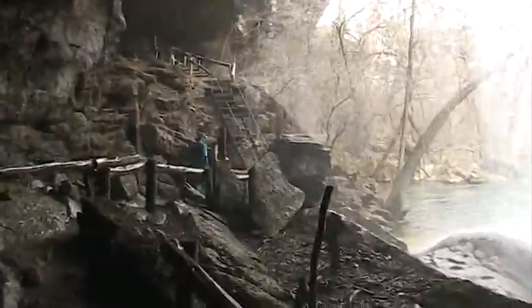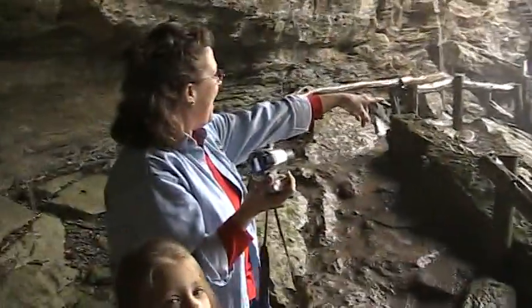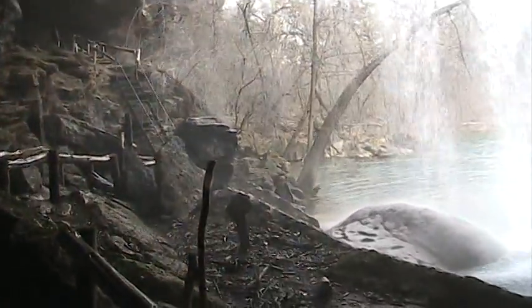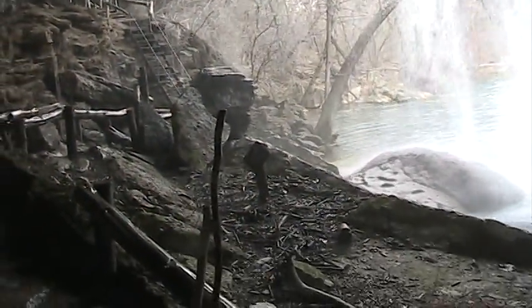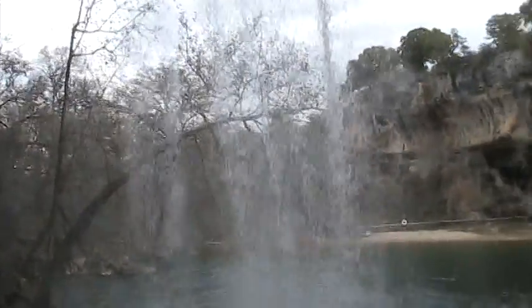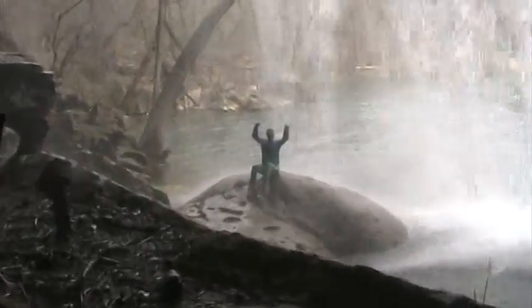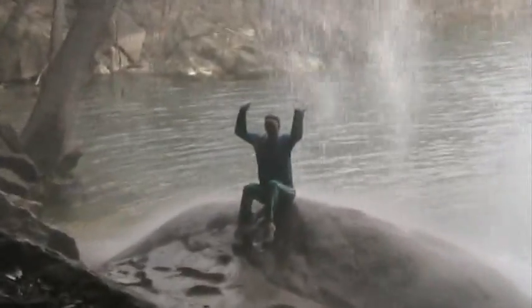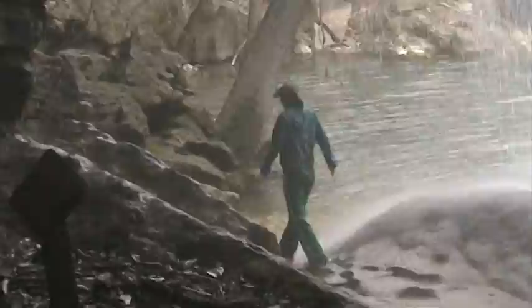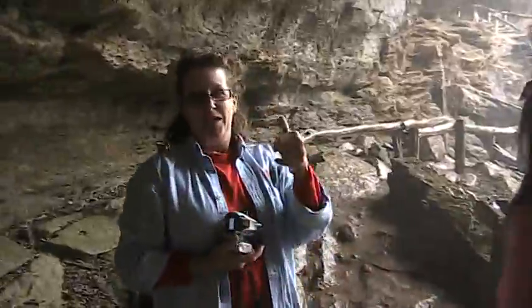Get out there on the rock so I can film you. Oh, you can feel the mist, can't you? Boy, she took you seriously — look at that, right on the rock! You think she's a little drenched? I know she's a crazy woman.